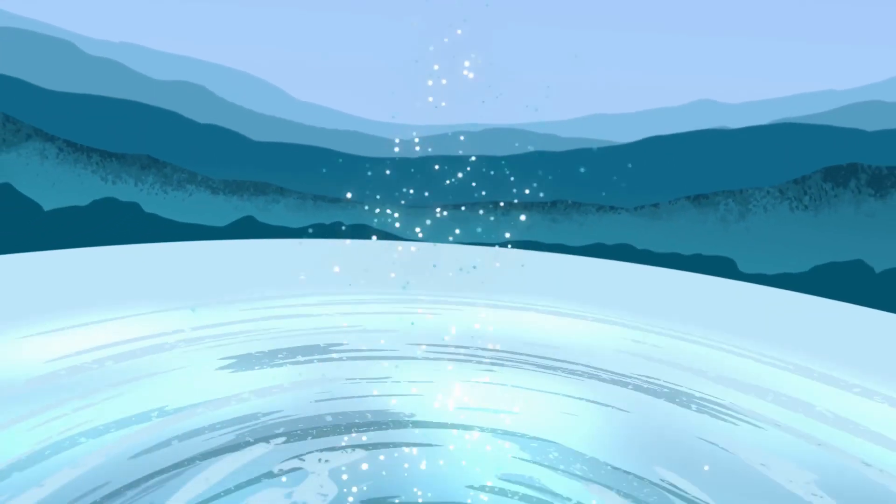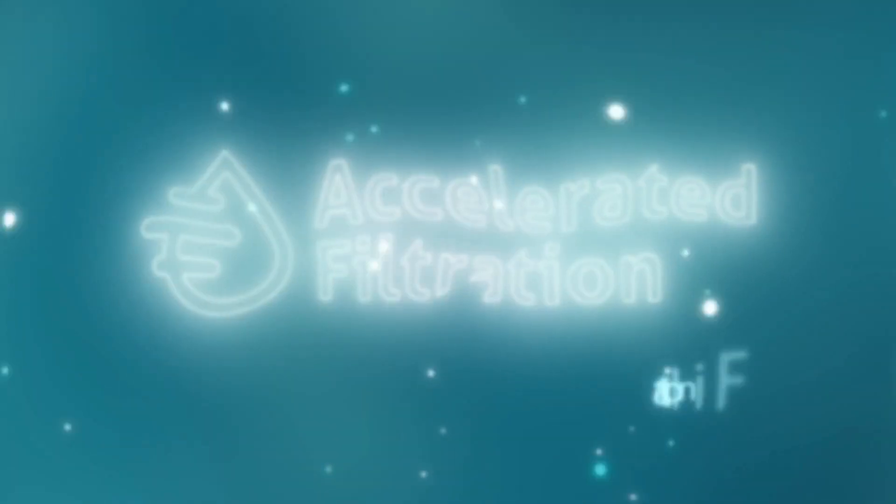Accelerated Filtration — a unique, extended range, fully automatic filtration system.